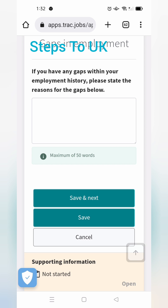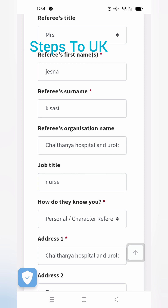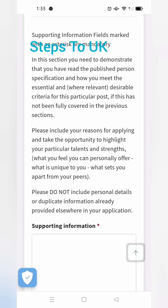If you have any gap in your professional life, you can explain it in that particular section. Next is the referee section, where you should add a Gmail address and mobile phone number for your referees. If you work in the NHS, mark that option; otherwise, just go with save and next.